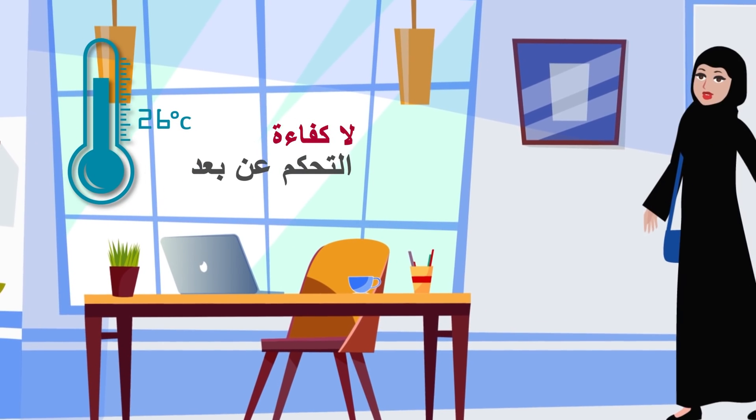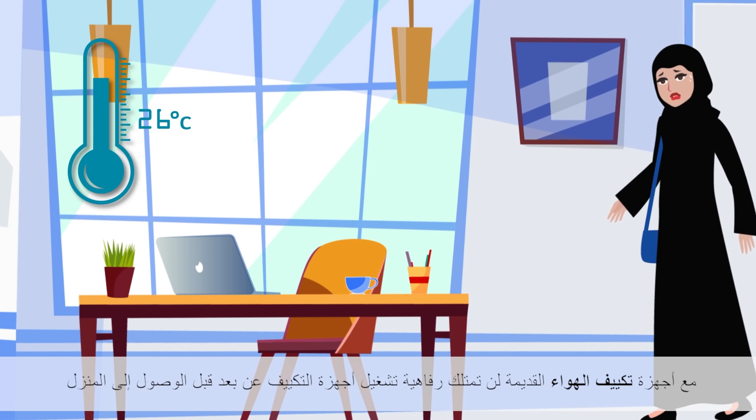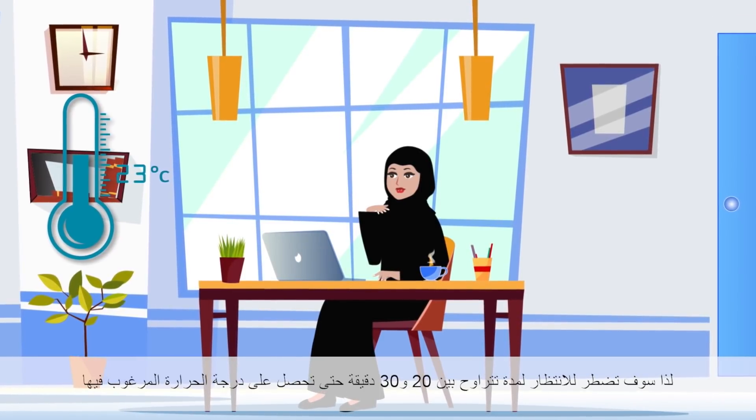No efficient remote controlling. With your old AC, you don't have the luxury of turning it on remotely before arriving home, so you have to wait approximately 20 to 30 minutes after arriving to get the desired temperature.